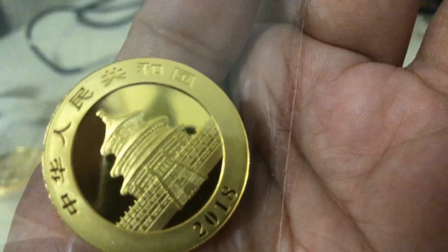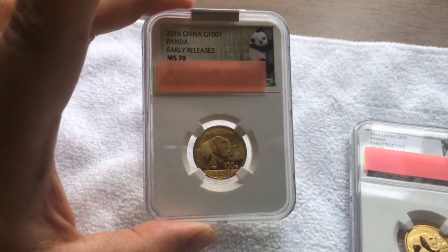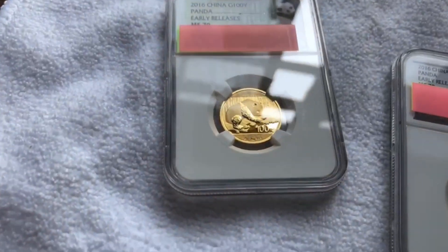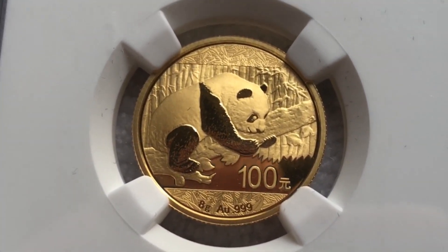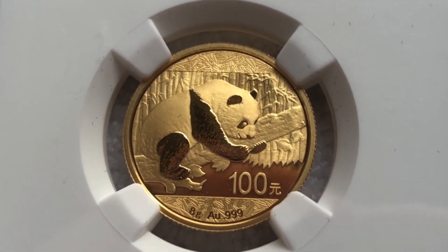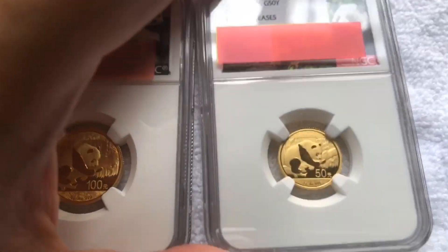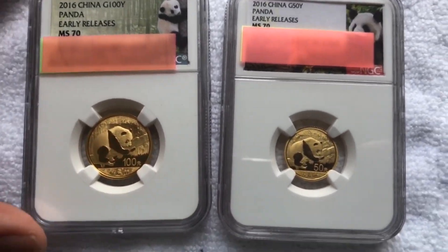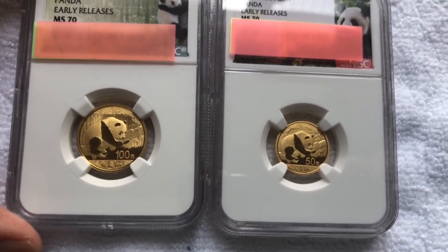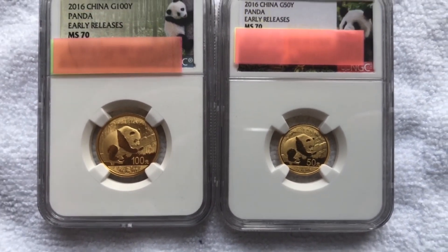That is the reason why I chose this particular coin. Here's the panda that I purchased — I'll zoom in a bit. This is an 8-gram coin, and just as a comparison I'll put it beside a 1/10-ounce coin so you can see the size difference.